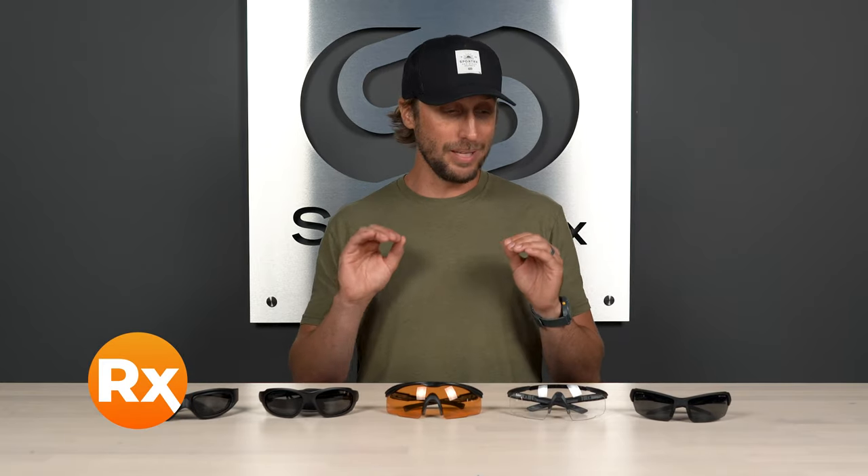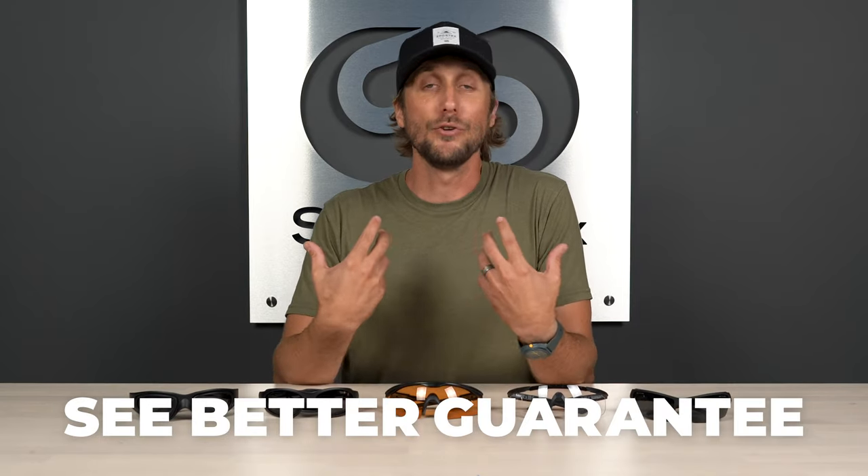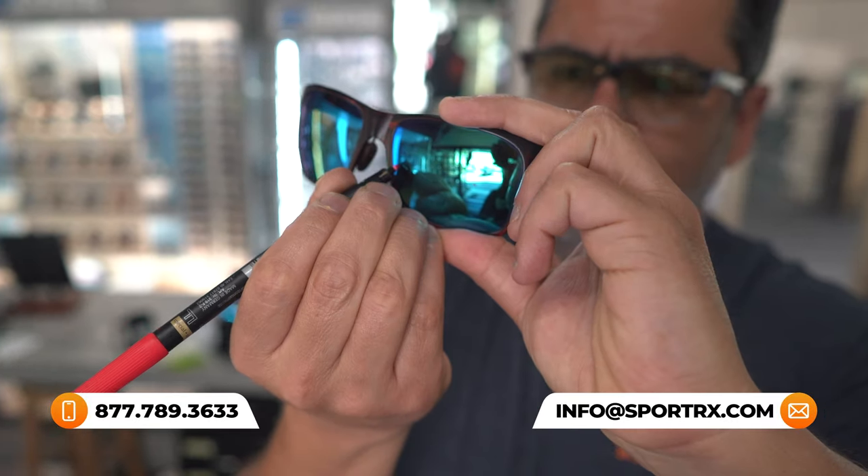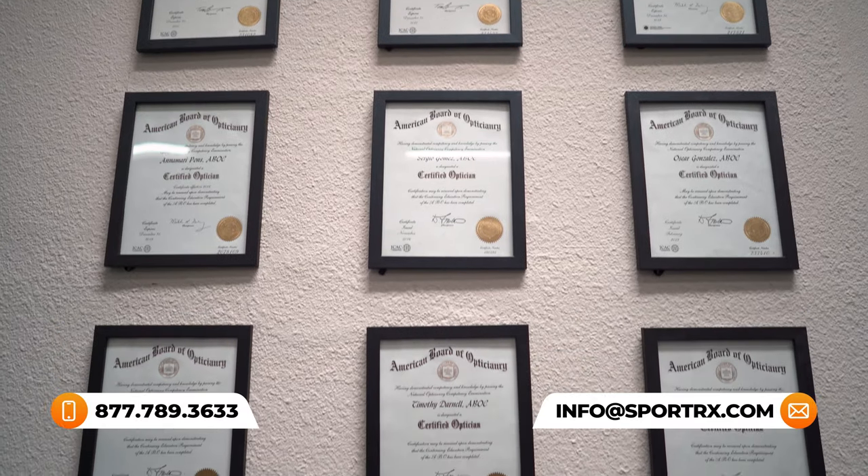Before we dive into the features on each of these frames, don't forget about our see-better guarantee, because with that you're never stuck with something that you don't like. Give us a call and our opticians will make it right for you. Now let's dive in and see what these frames have to offer.